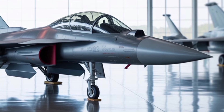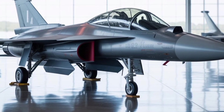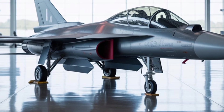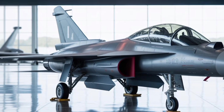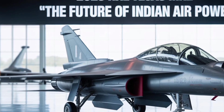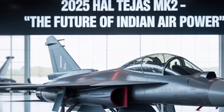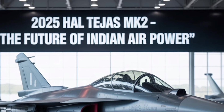On the global stage, the Tejas MK-2 could also serve as a compelling export platform. With its advanced capabilities, competitive pricing, and absence of export restrictions typically associated with Western platforms, the MK-2 could appeal to countries looking to modernize their air forces without becoming dependent on U.S., Russian, or Chinese technology.